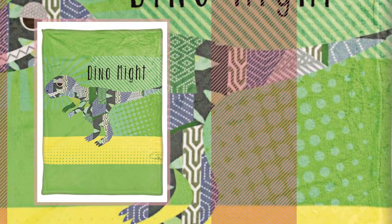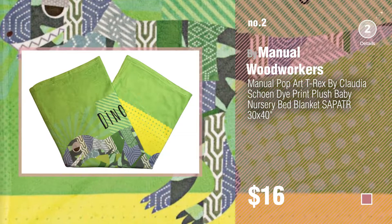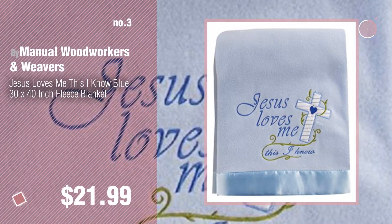Number 2. Another Great Product by Manual Woodworkers. Number 3. By Manual Woodworkers and Weavers.